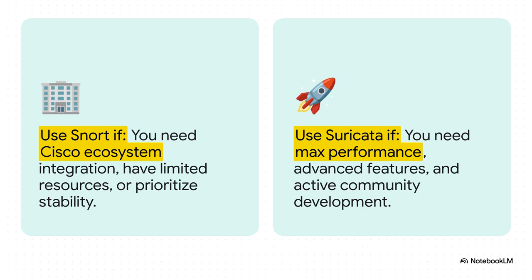You'd probably want to stick with Snort if you value the rock-solid stability of a tool that's been battle-tested for decades. Or maybe your company is heavily invested in Cisco's security gear — Snort will fit right in. Also, if you're on hardware with limited memory, Snort 3 can be a bit more efficient.